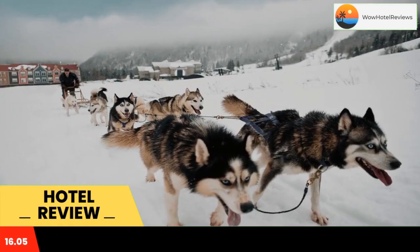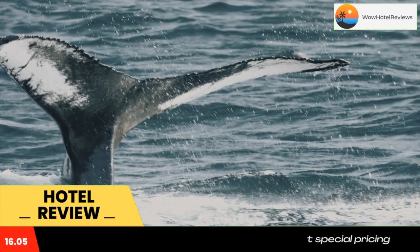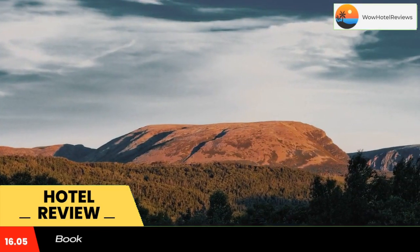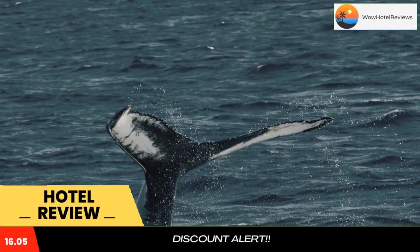Offering a fitness center, this Deer Lake hotel is just 4.3 miles from Deer Lake Airport. Humber River Golf Club is 2.5 miles away. Newfoundland Insectarium is a 5-minute drive away.